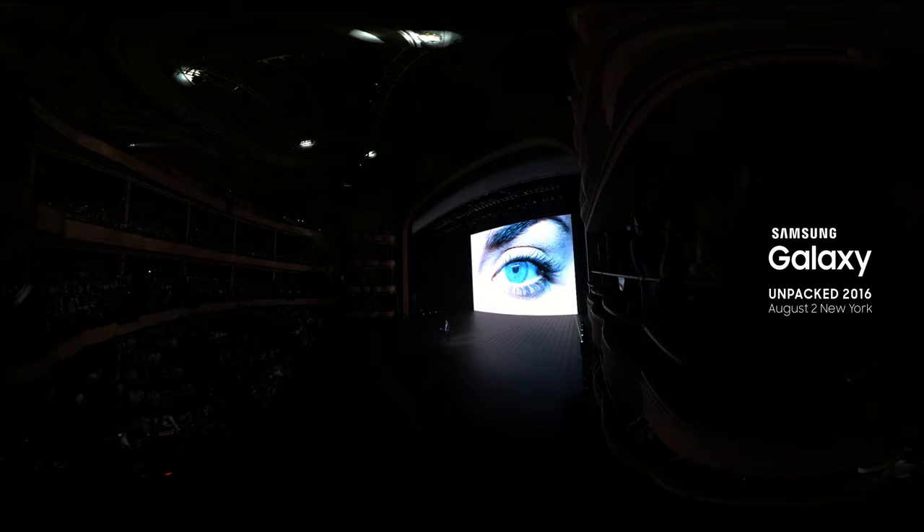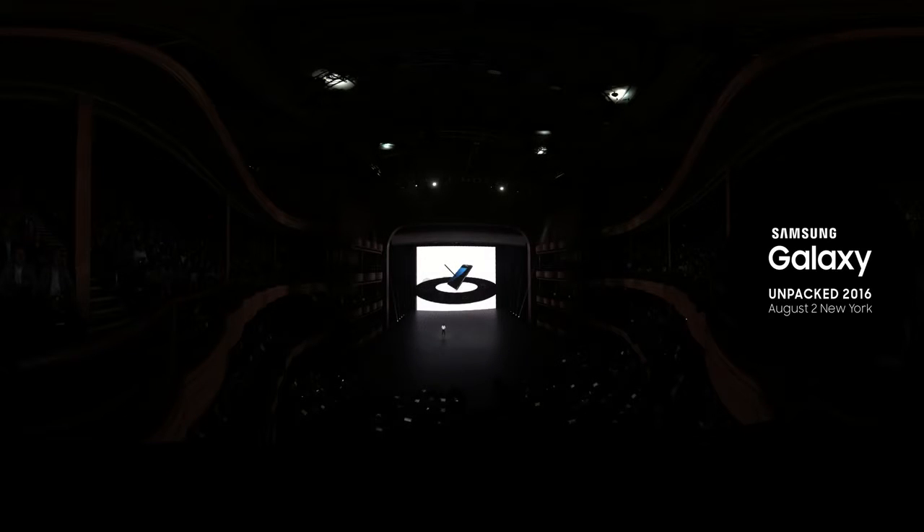Today, we're taking another step forward in biometric security, pushing past the limits of what many believe possible. The Note 7 comes with an iris scanner. The Note 7 opens up a galaxy of possibility. So now, put on your Gear VR and check out this amazing footage.